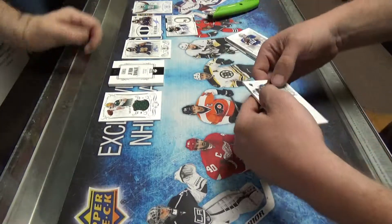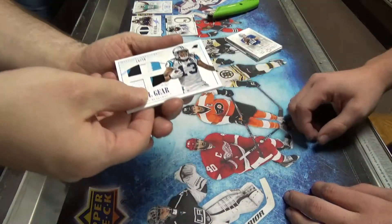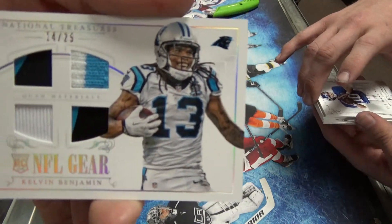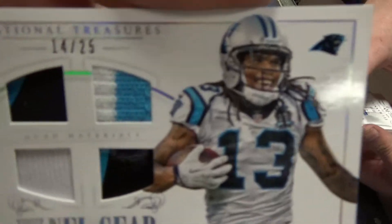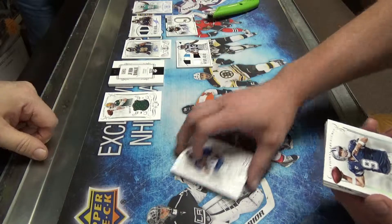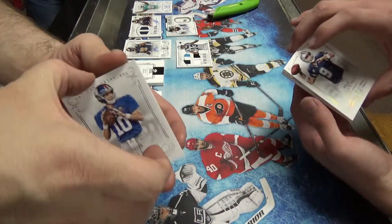Hey, this is a good box. Calvin Benjamin — oh, that's nice, a quad patch too. 14 of 25. Three of the patches are two color. Nice. He'll be back. Tony Romo — speaking of back, Tony Romo.